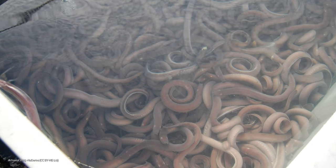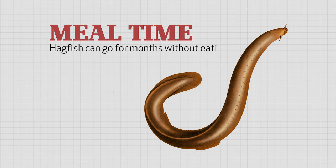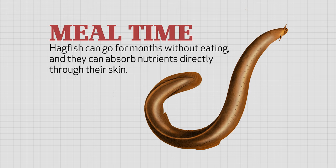Hagfish are equipped with more tools than that. They can go for months without eating. When they do eat, they don't even have to chew their food — they can absorb nutrients directly through their skin.